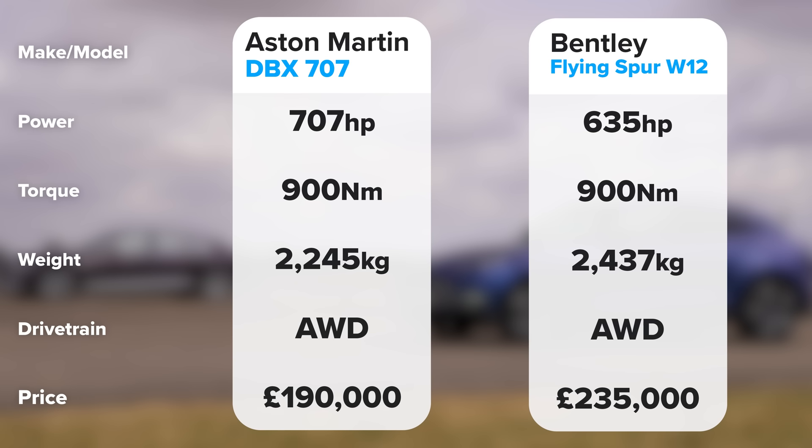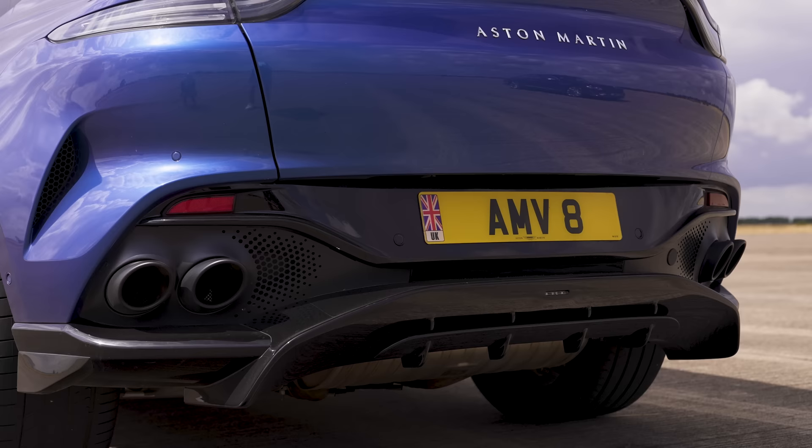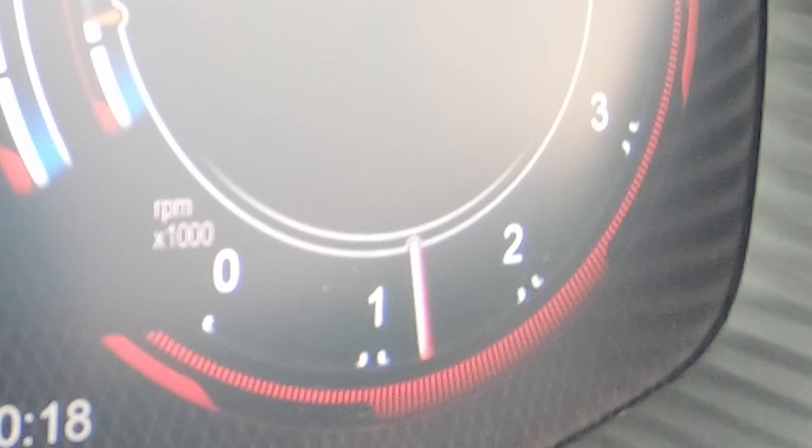Okay, let's get on with the racing. Before we race, we're going to do the obligatory CarWow soundcheck. I'm going to rev up this Aston — 3,000 RPM soft limiter. Let's go over to the Bentley.